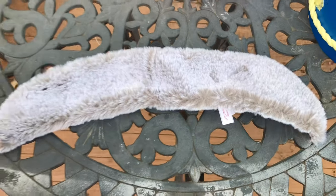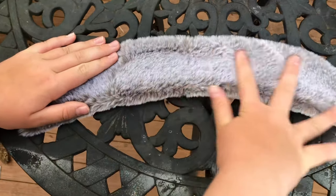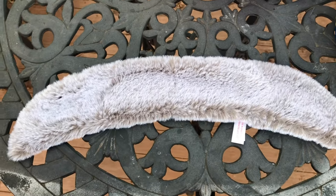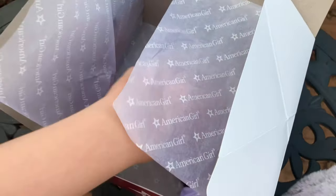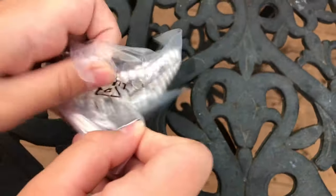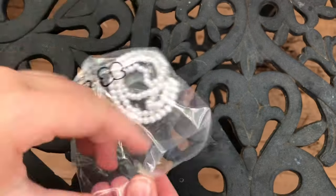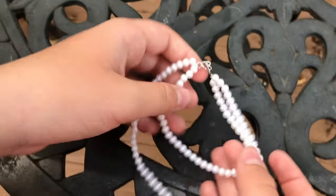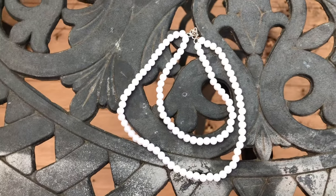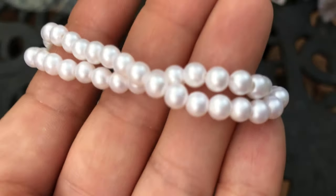The next item is this beautiful stole. It's made out of faux fur — so soft. Stoles were very popular in that time period. We also got this pearl necklace. Obviously the pearls aren't real, but they look realistic enough. Look how shiny — I really like this necklace.